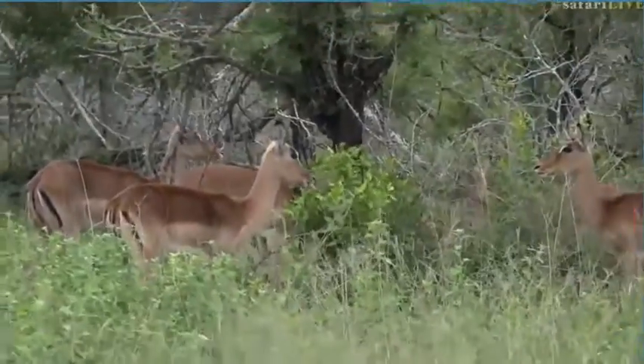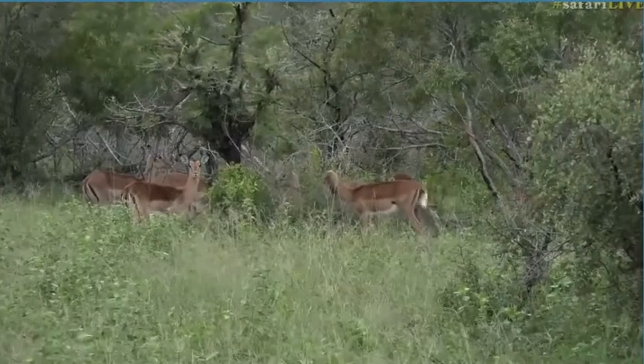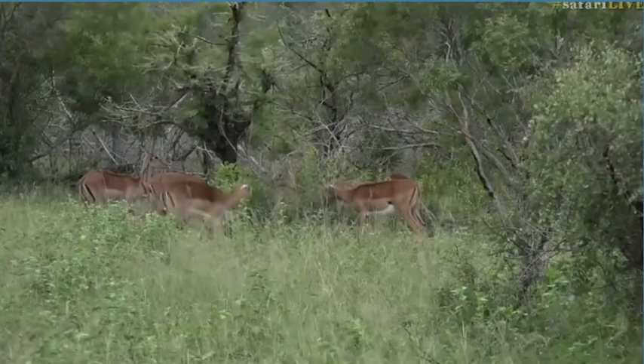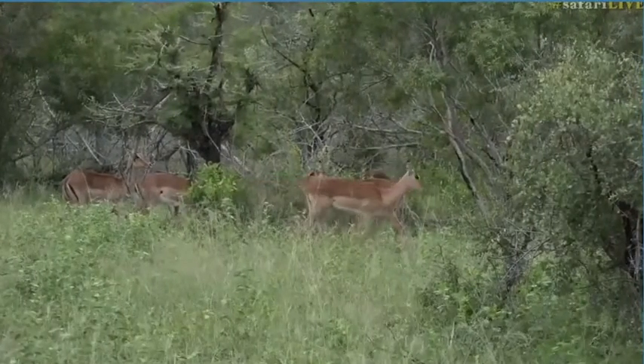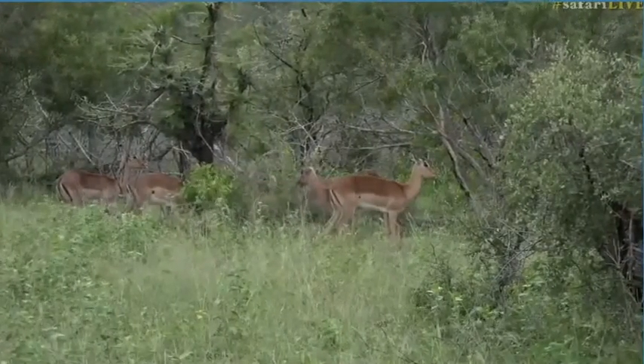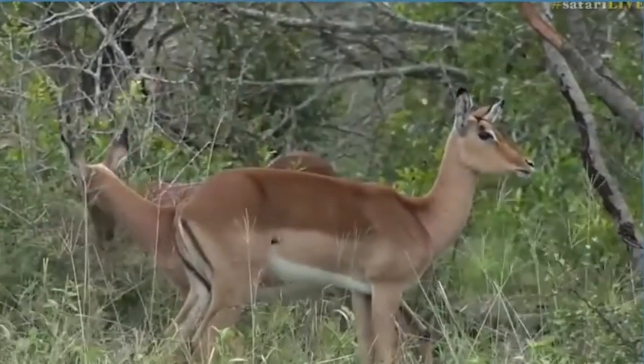They are incredibly beautiful animals. Unfortunately they're so common that people often overlook them and don't spend time appreciating them. But for me they must be one of the most beautiful antelope species we have out here. Those beautiful little black markings around the face and the bum area make them look very, very pretty.